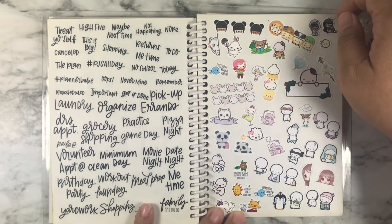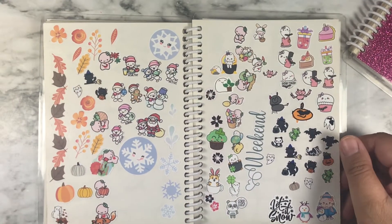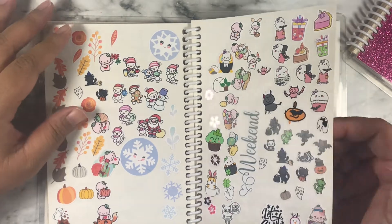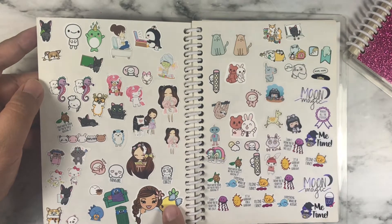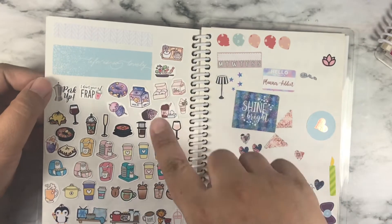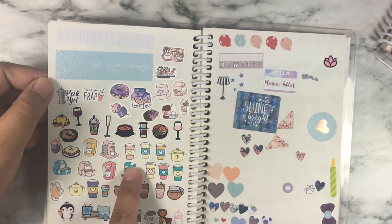And these are more character stickers. These are seasonal sampler stickers that I got, and I put them on one page. I also have one more seasonal sticker in this book right here. And these are more characters — it's not as filled up as the other pages. And this is more food stickers; this was from a sampler from Sweet Tea Plants, which I also PR for.